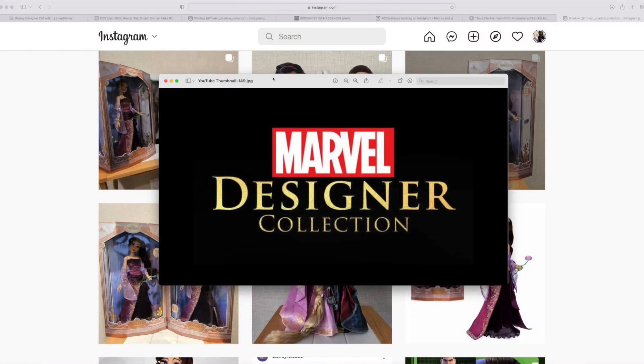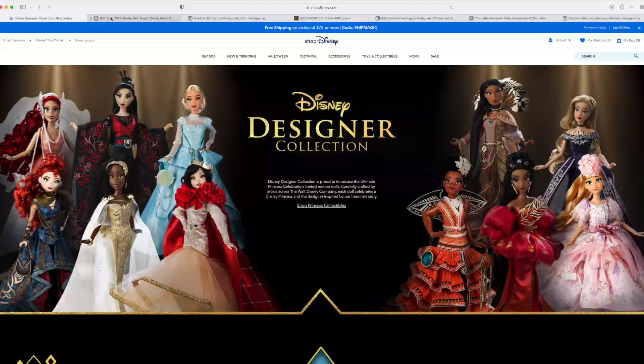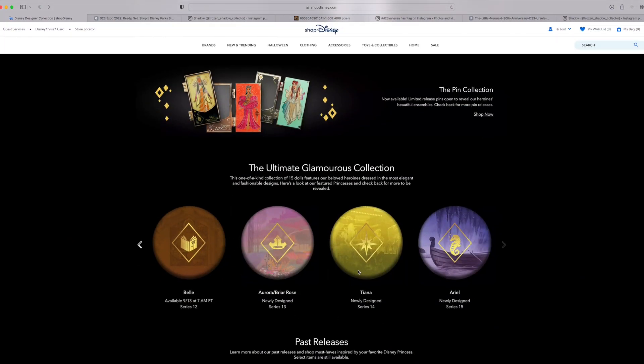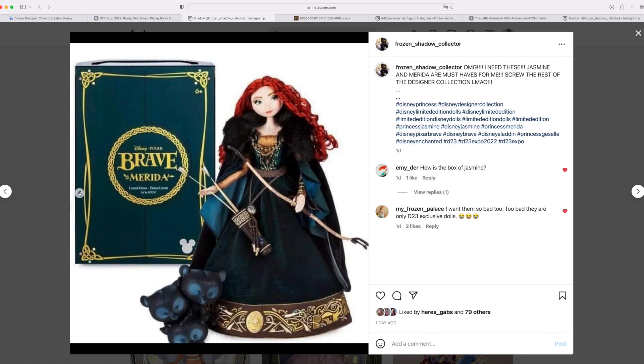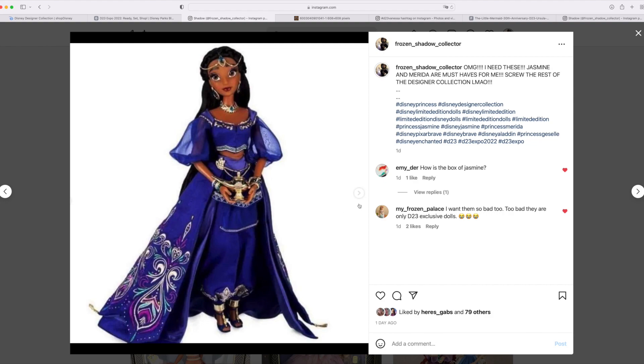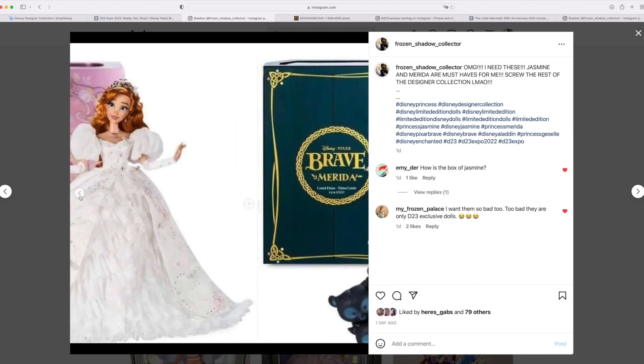So essentially, this Marvel Designer Collection is what I'm presuming this Marvel's Black Panther Shuri doll is going to be a part of. I think it's going to be officially announced at this expo, and I think the collection is going to start in the fall. I'm pretty sure the last three here are going to be D23 exclusive. We got official confirmation that Merida and Jasmine are getting Shop Disney variants later this year — an official 10th Anniversary Merida doll outside of D23, and an official Jasmine Anniversary doll as well.